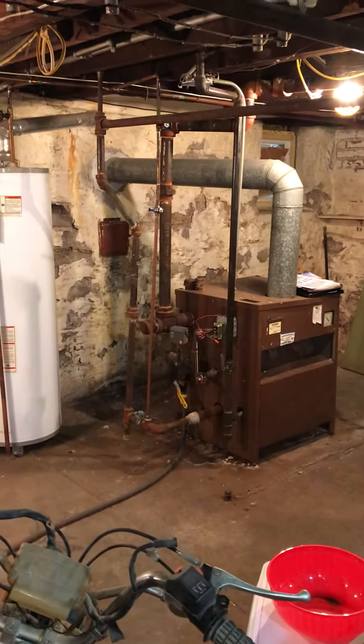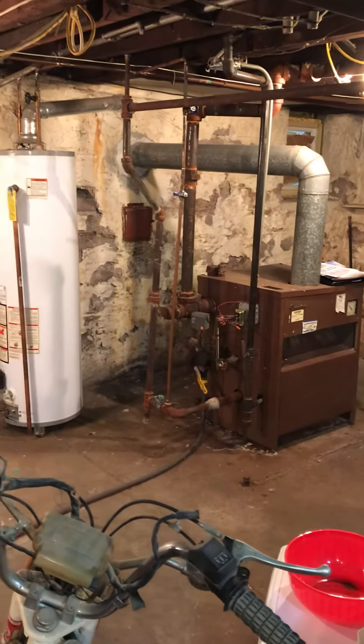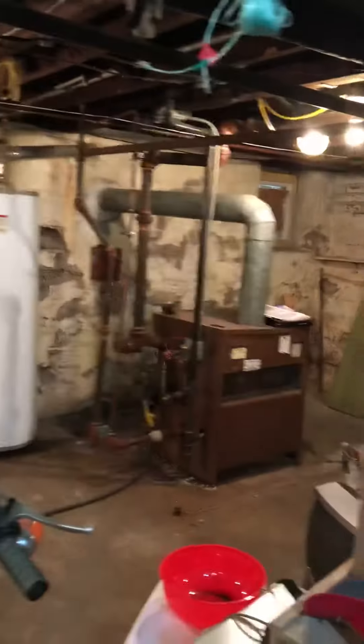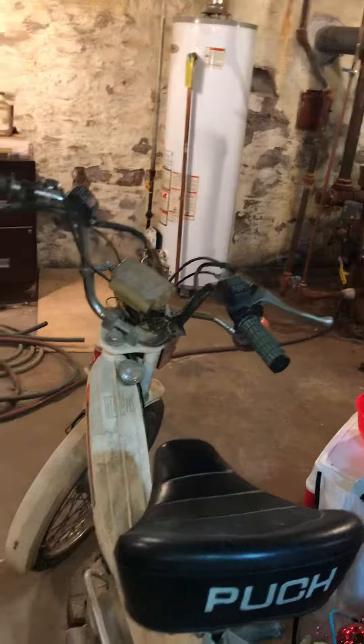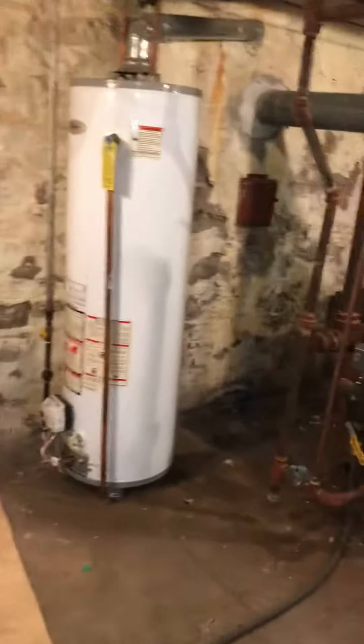We have a pretty good work area. There is a walkout door, there are some steps to get out, and there's an alley at the back. We can get the old equipment out and the new equipment in. There will be a clear walkway to get in and out — the washing machines will be out of the way so we'll be able to move freely.